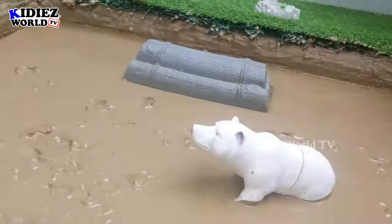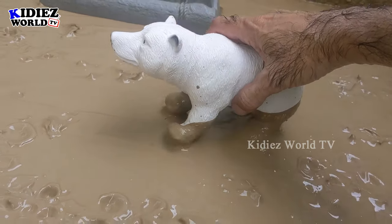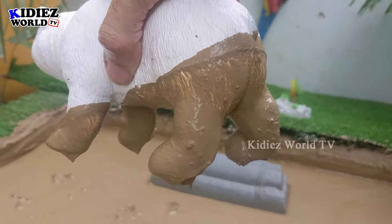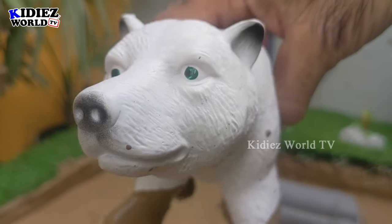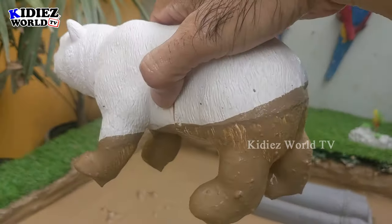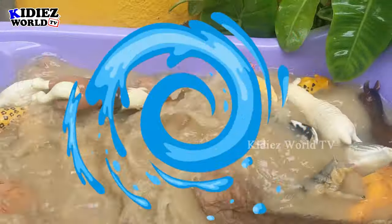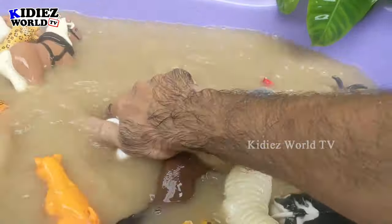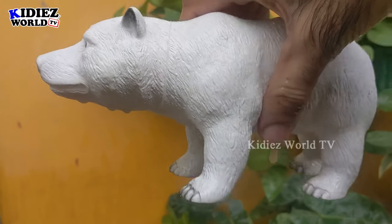Last, we have the biggest carnivore animal — the polar bear! Look at him, how muddy he is and how big he is. Just look at his big mouth and big face. Wow, this white polar bear is awesome and so beautiful! Let's wash him. Here we go, polar bear!